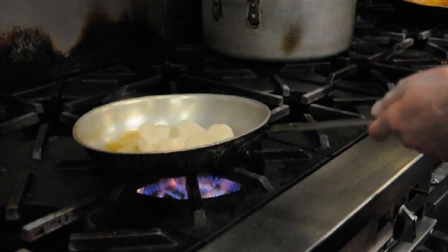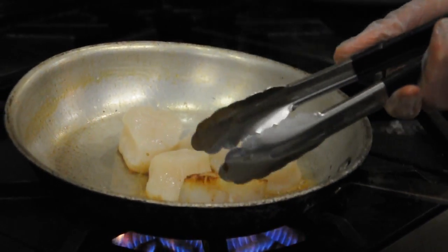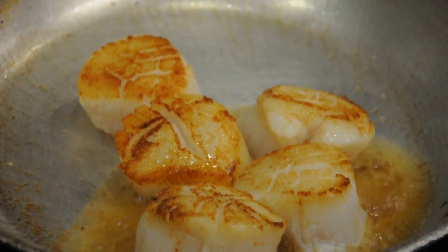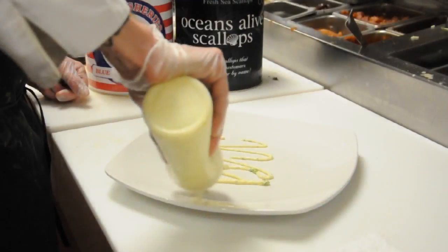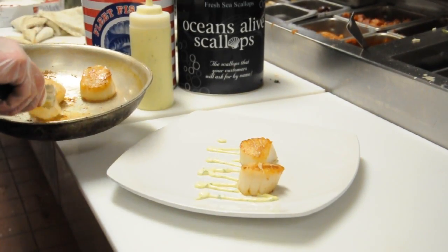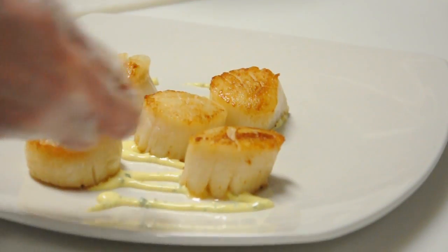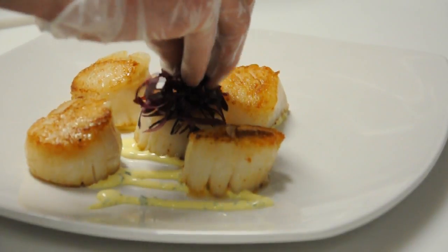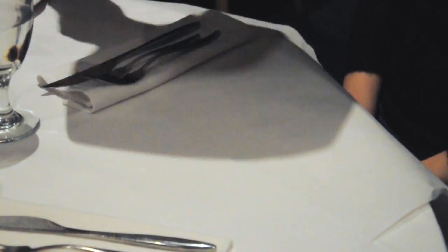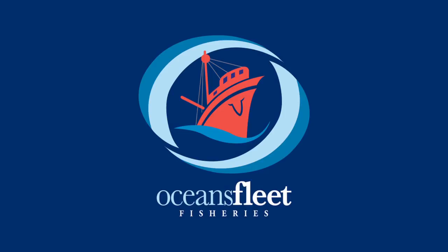Our Ocean's Alive brand scallops were selected and served by Hosea Rosenberg, the winning chef on Season 5 of the Top Chef series on the Bravo Network. Direct from our fleet, always fresh, always natural, our Ocean's Alive and Blue Marlin brand scallops are recognized by top chefs both in restaurants and in homes, along with fresh seafood managers, for their outstanding flavor and quality. Ask for them by name.